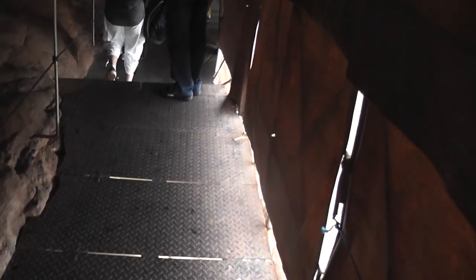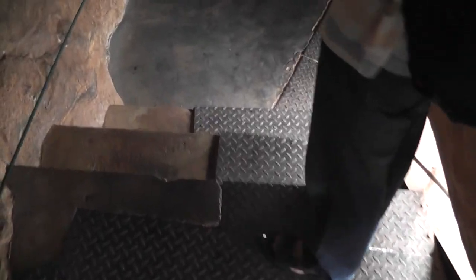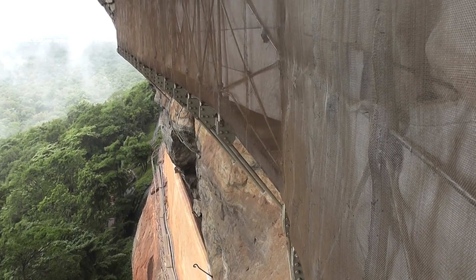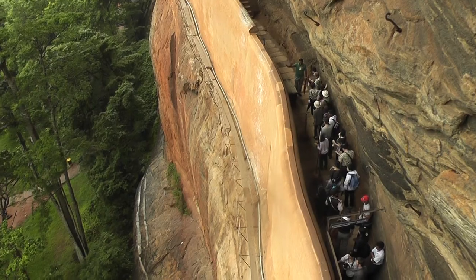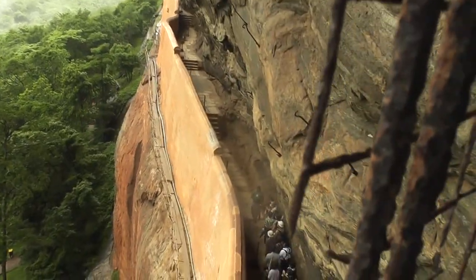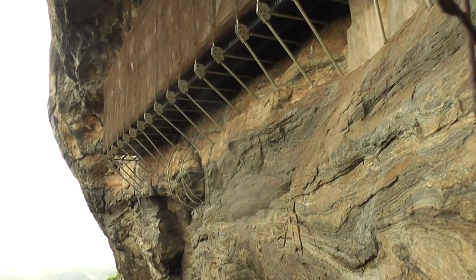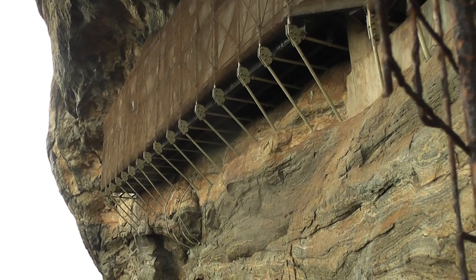The platform we are on is just attached to the rock, with a sheer drop underneath it. It's a bit unnerving when you look down through these cracks. This is the platform we have just been on, and you can see how it's held to the rock by these supports here. You can see the way we go along there, underneath. There you can see the platform with its support. A bit nerve-wracking.